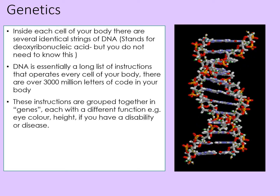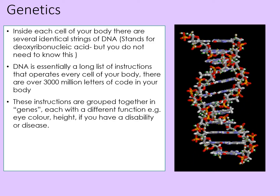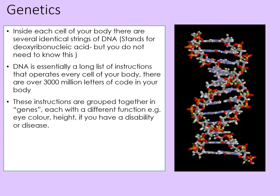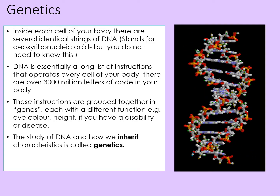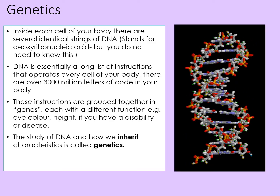These instructions are grouped together in genes, each with a different function — for example, eye colour and height. If you have a disability or a disease, it could also be genetic. The study of DNA and how we inherit characteristics, including sometimes illnesses, is called genetics.